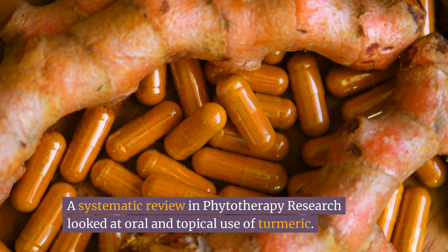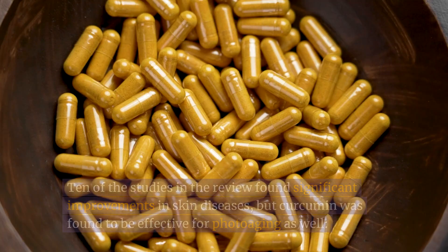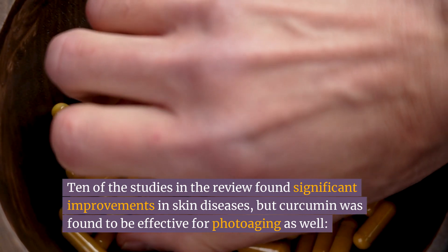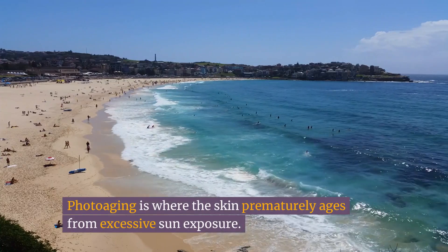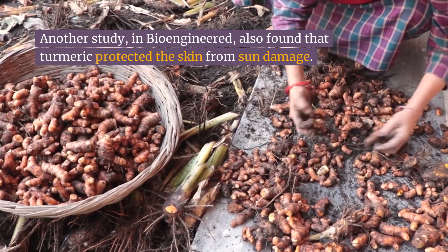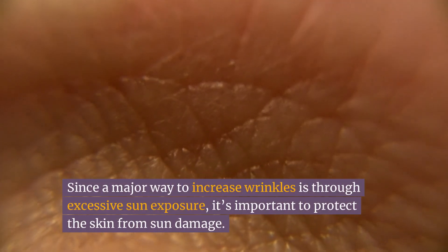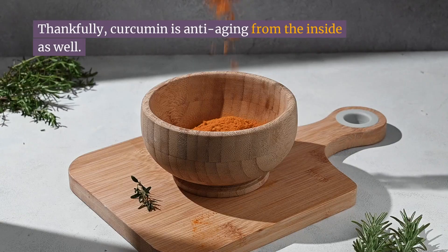A systematic review in Phytotherapy Research looked at oral and topical use of turmeric. Ten of the studies in the review found significant improvements in skin diseases, and curcumin was found to be effective for photoaging as well. Photoaging is where the skin prematurely ages from excessive sun exposure. Another study in Bioengineered also found that turmeric protected the skin from sun damage. Since a major way to increase wrinkles is through excessive sun exposure, it's important to protect the skin from sun damage.